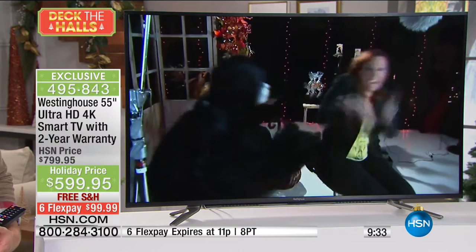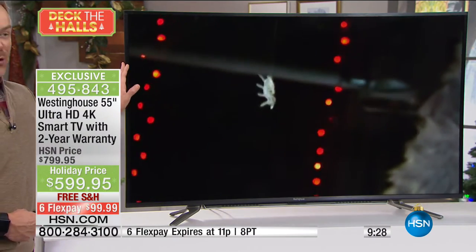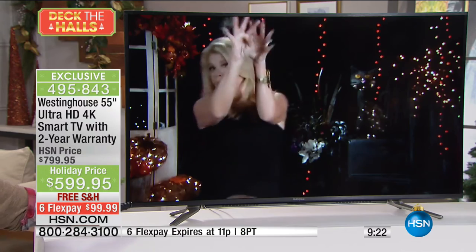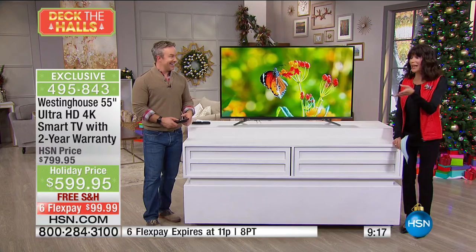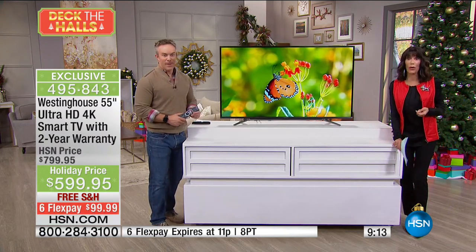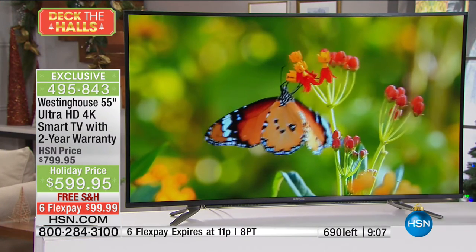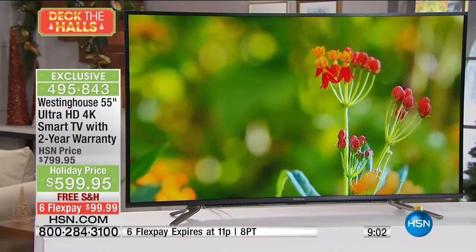Think about the TV you're watching us on right now — how long have you had it? Probably years. It's paid for itself because you watch it all the time. This television will start paying for itself the moment you get it home because it's not dated. As more sports broadcast in 4K and more 4K content comes onto Netflix, you're going to be ready for it. That's the best part about getting this future-proof technology home at an affordable price.